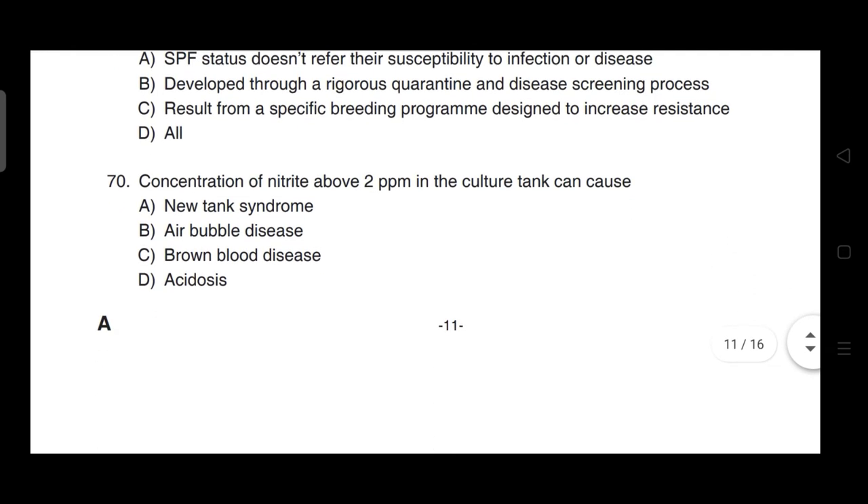Concentration of nitrite above 2 ppm in the culture tank can cause — correct answer is option C — it can cause brown blood disease.